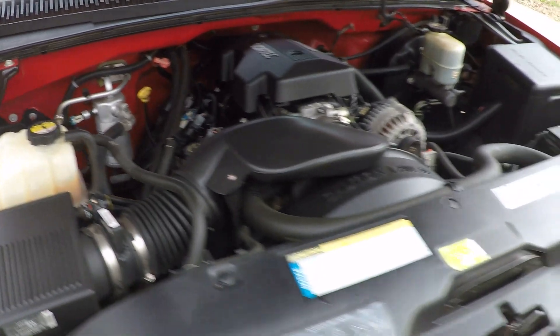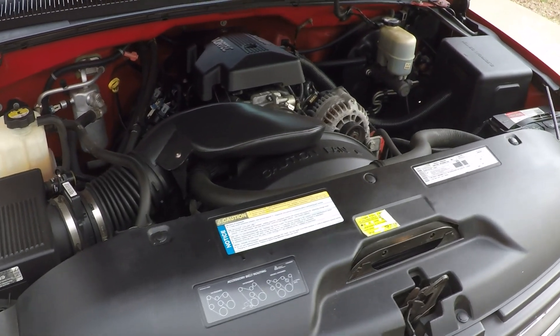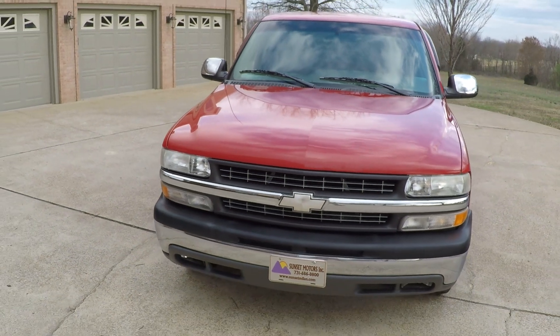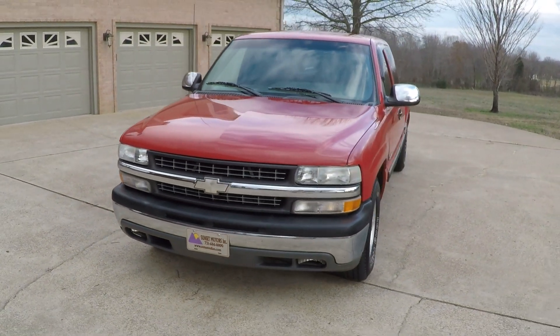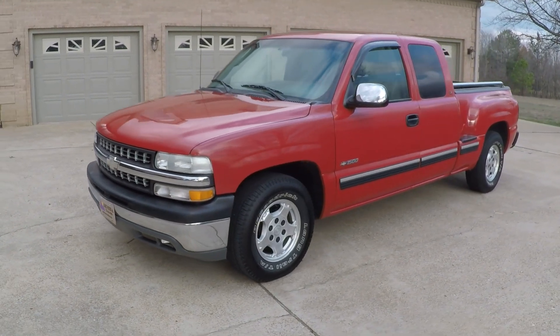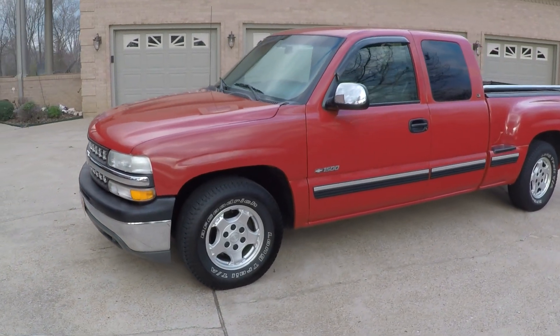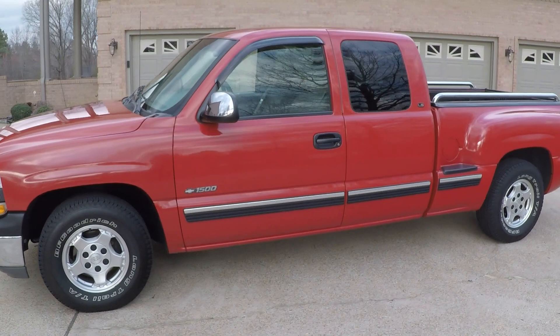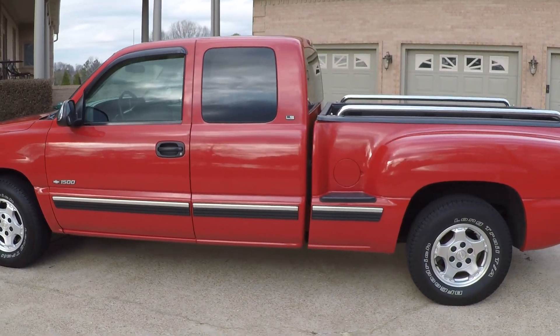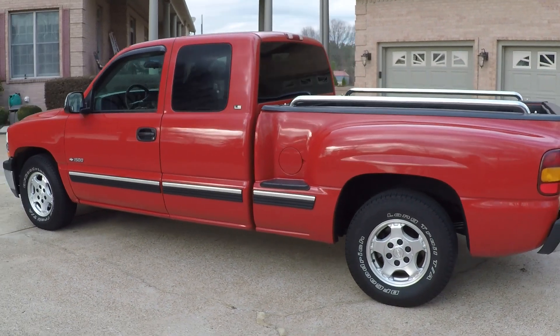This truck does come with a drivetrain warranty — 3,000 miles. If you're looking for a sharp truck, this will make someone a great first vehicle. Dependable, sharp looking, and affordable. If you're just looking for a nice truck and don't want to spend a fortune, this is your ticket.